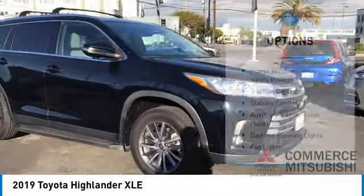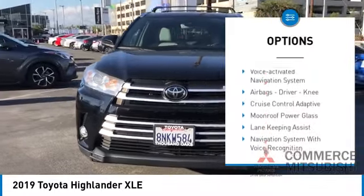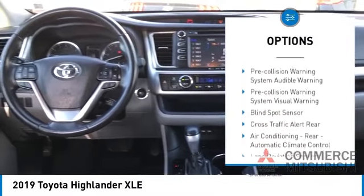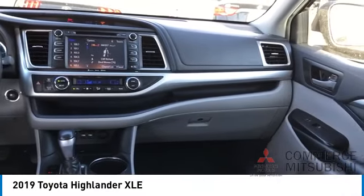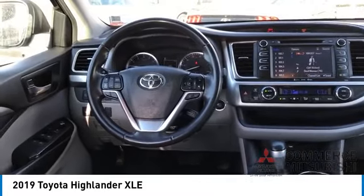Here are some of this vehicle's great options: power windows with safety reverse, traction control, stability control, auxiliary transmission fluid cooler, daytime running lights, fog lights, braking assist, power brakes, voice activated navigation system, and airbags including a driver knee airbag. This vehicle offers reliability and good looks at a great price.